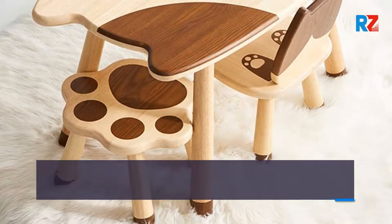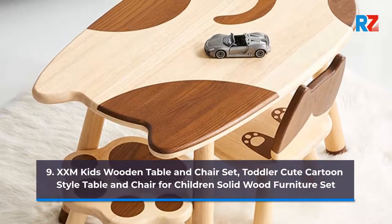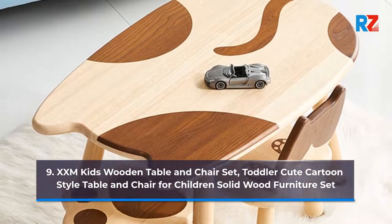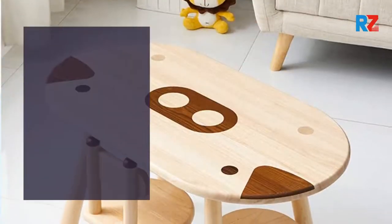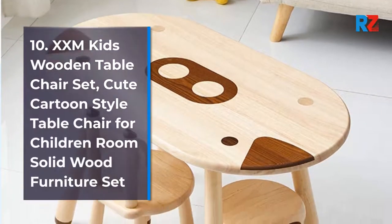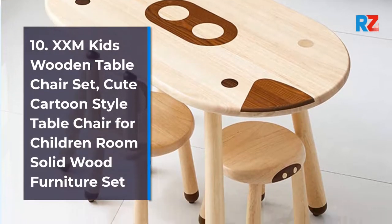9. XXM Kids Wooden Table and Chairs Set. Toddler cute cartoon style table and chair for children, solid wood furniture set. 10. XXM Kids Wooden Table Chair Set. Cute cartoon style table and chair for children's room, solid wood furniture set.